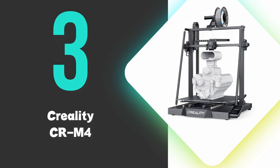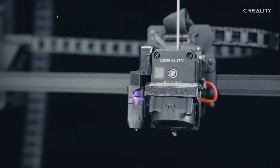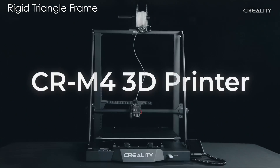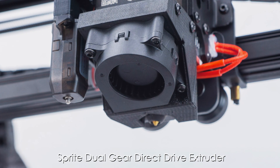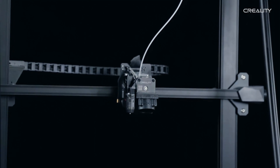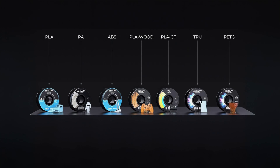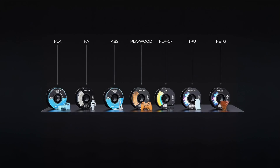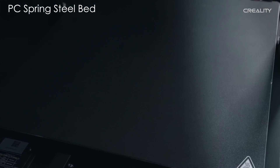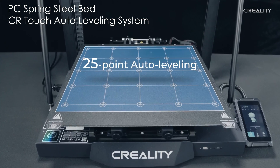At number three, we have the Creality CR M4. The CR M4 stands out with its exceptional build quality, featuring dual Y-axis linear rails and a rigid triangle frame that ensures stability during large prints. The printer comes equipped with a Sprite dual-gear direct-drive extruder and a Volcano-style hot end capable of reaching 300 degrees Celsius, enabling compatibility with a wide range of materials including PLA, PETG, TPU, ABS, and nylon. Its PC spring steel bed provides excellent adhesion and easy print removal, while the CR Touch auto leveling system ensures consistent first layers.